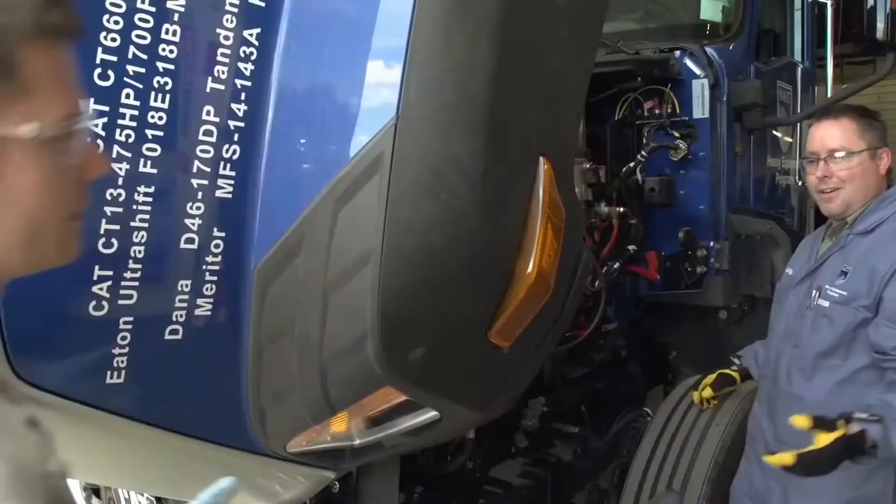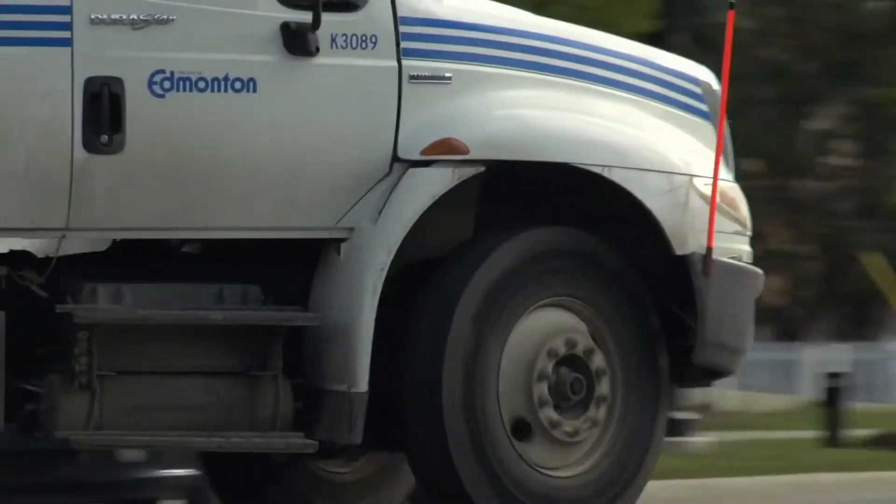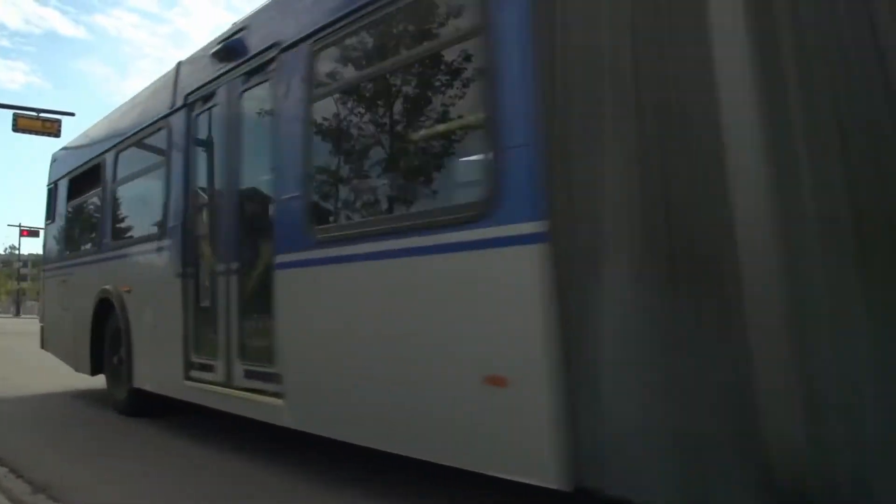Our program teaches you how to maintain, diagnose, and repair heavy equipment like on-highway and off-highway mobile equipment, engine stationary power equipment used in mining, logging, trucking, agricultural, and oil and gas.